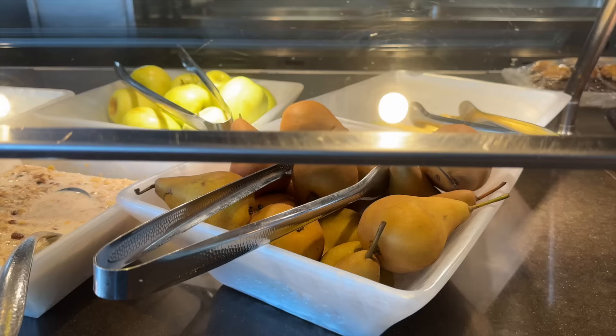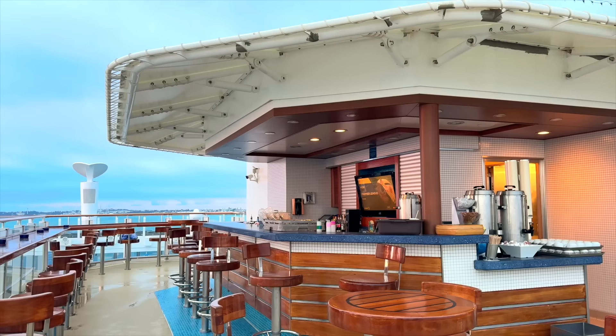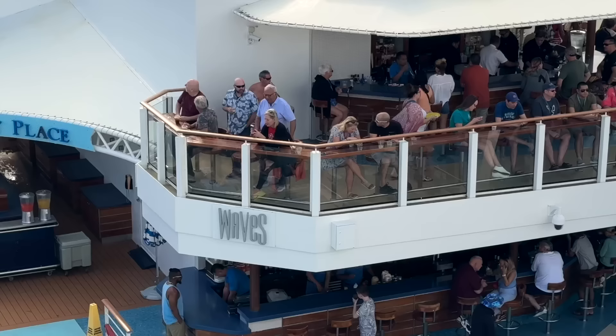We'll close out deck 17 with a look at the two-level Waves Bar. Whether you like the top level with its views or the bottom level closer to the pool, you'll always find some company — this bar is one of the most popular on the ship.